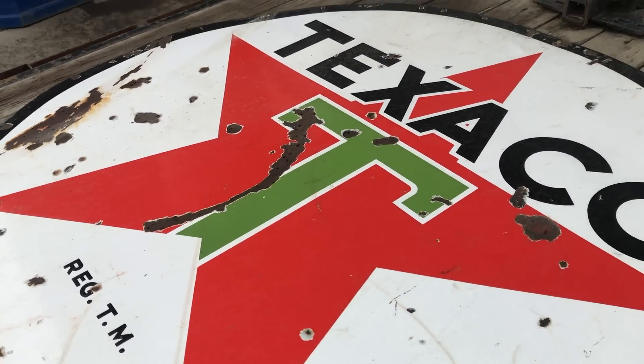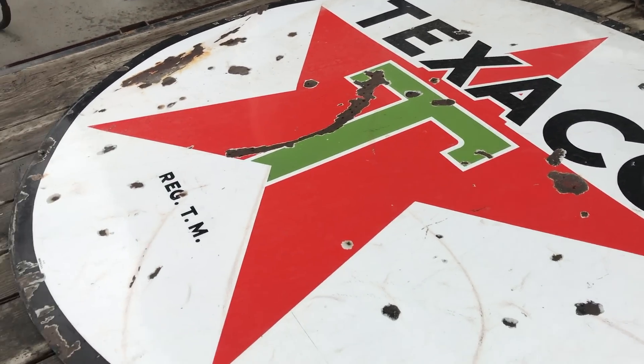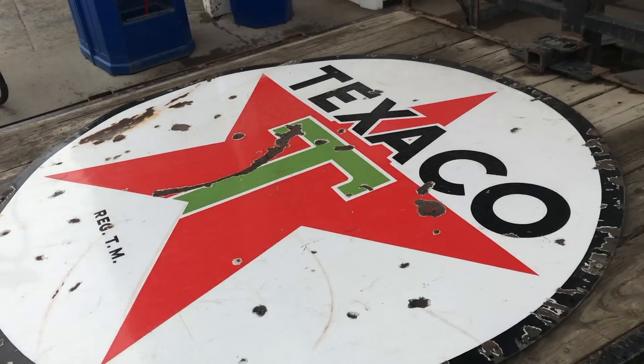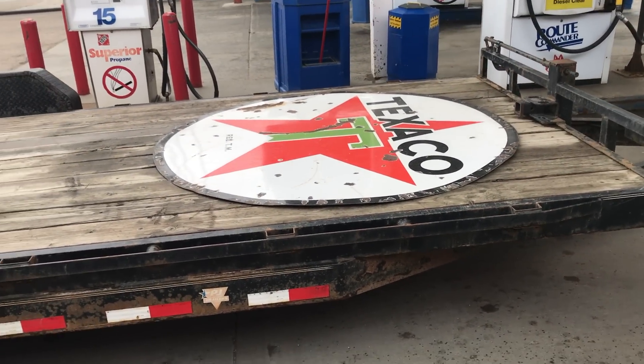You can see it's an old one — you can tell it's got the green star. It's porcelain double-sided. This would have been the main sign for the station, and it's from 1937. So it's all dated — pretty cool piece. We've got to go drop that off obviously before we get the car, so next stop we'll be dropping the sign off, grabbing a bite to eat, and then heading back on the highway.